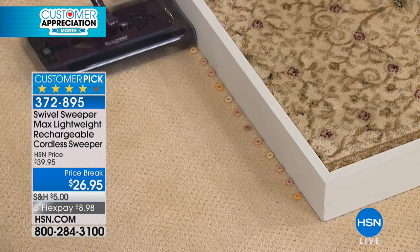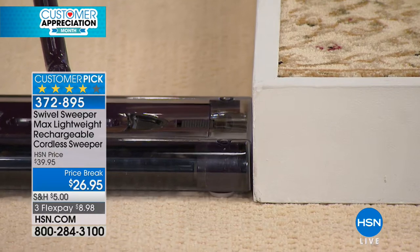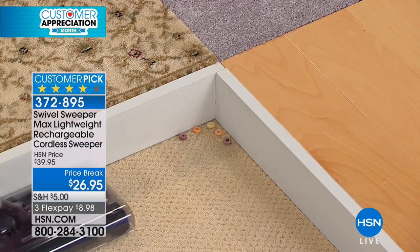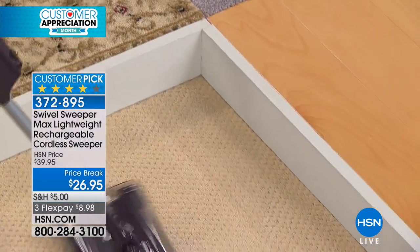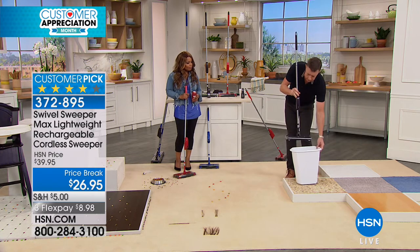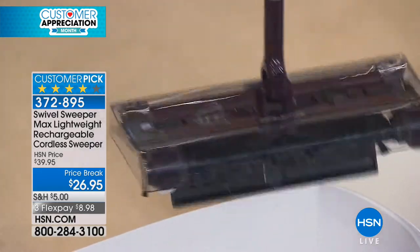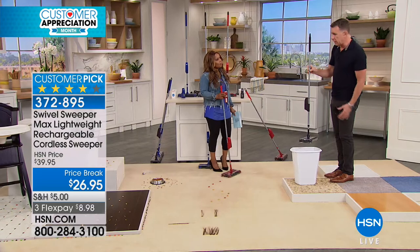I put about a dozen pieces of cereal right on the edge. The Swivel Sweeper Max has edge-cleaning brushes. Going slowly so you can see — it picks up right against the baseboards and even into corners. Five pieces of cereal placed deep into a corner — in one pass, the Swivel Sweeper gets them all out without having to bend down on your hands and knees. To empty: pick it up, turn it off with one button, and the touchless dirt tray releases — just squeeze two little buttons and everything falls right out. No bags, no filters.